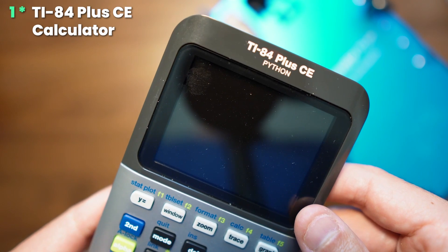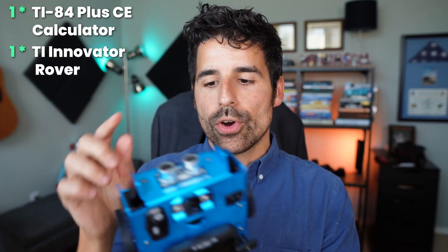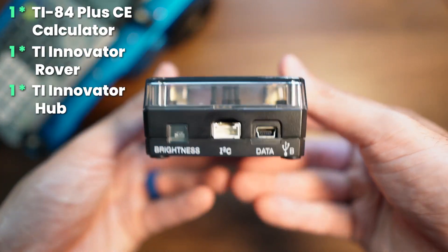We're going to be giving a lot of these rover sets away. One rover set includes a TI-84 Plus CE with Python calculator, a TI Innovator Rover, and a TI Innovator Hub. These three elements make up one rover set.